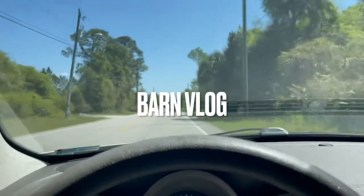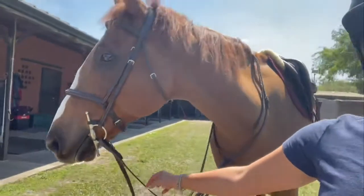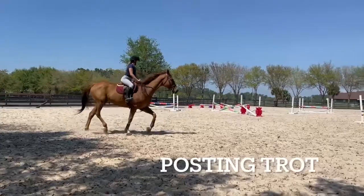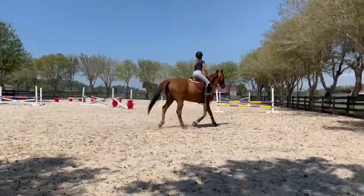Welcome back to another barn vlog. This is Hank, and I'm just walking out to the ring. Madeline came along today to help me out. This is us warming up — this is called the posting trot, then we move on to the canter.